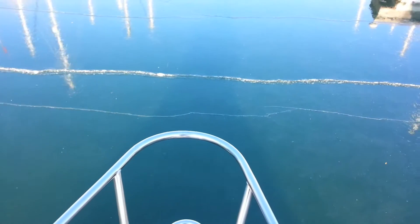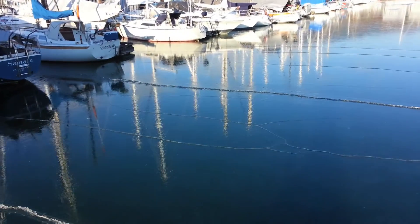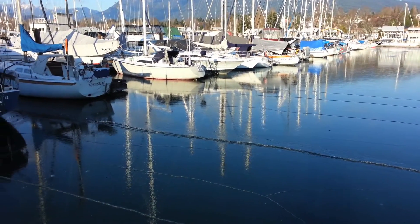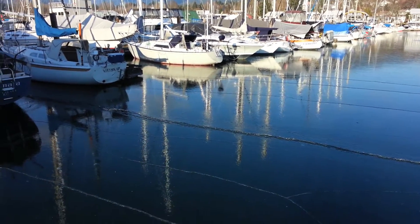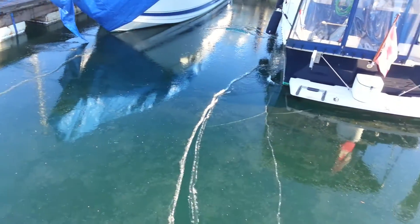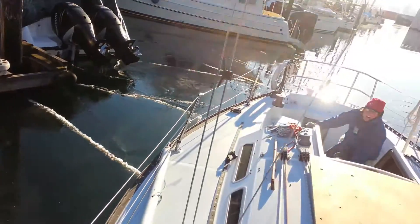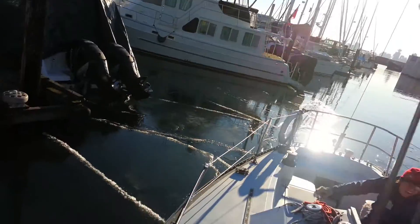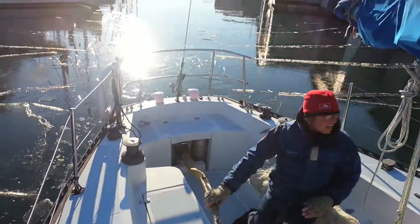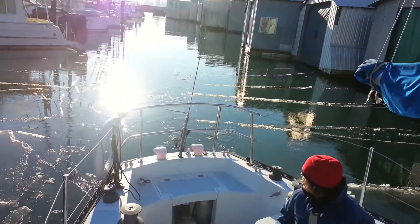The whole place is frozen up. I see our spot. Let's see what kind of torque we can get out of this thing. This is crazy. Let's see.